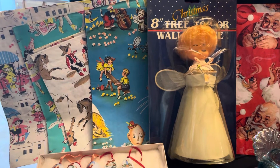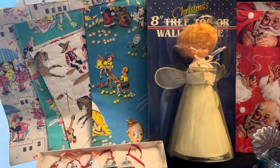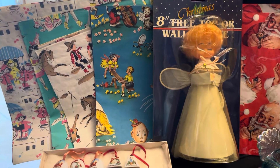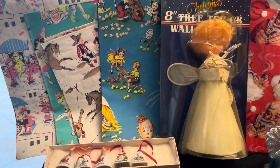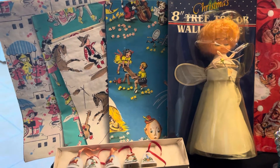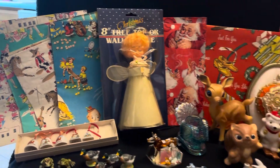The first one right here is the nursery rhymes. And then you've got cowboy and Indians. And then you've got the party kids. And then rainy — looks like they're in little raincoats and stuff. Really cute. And those will be available.